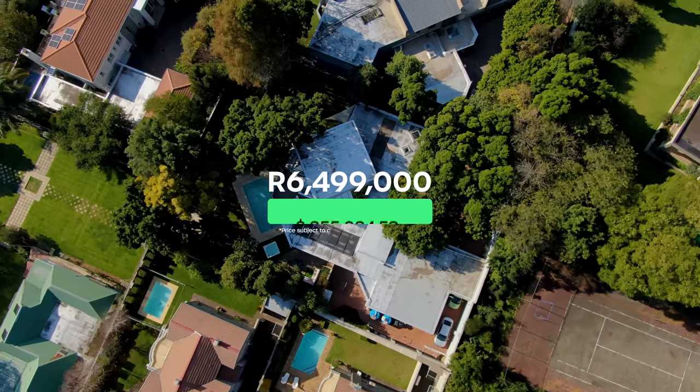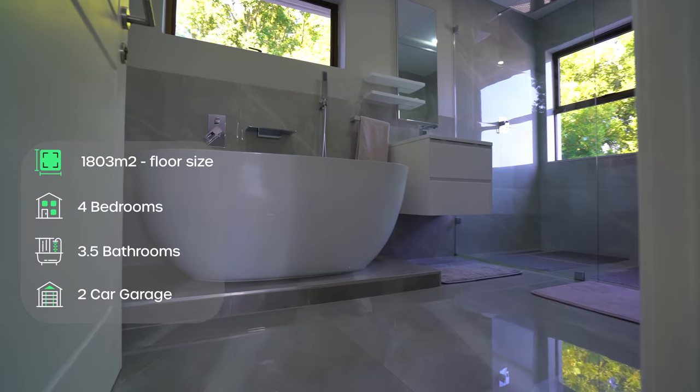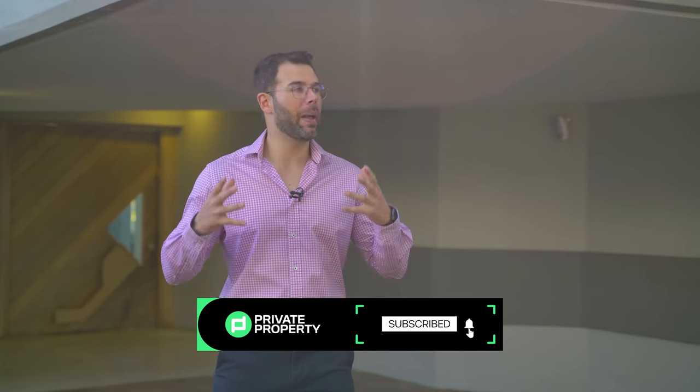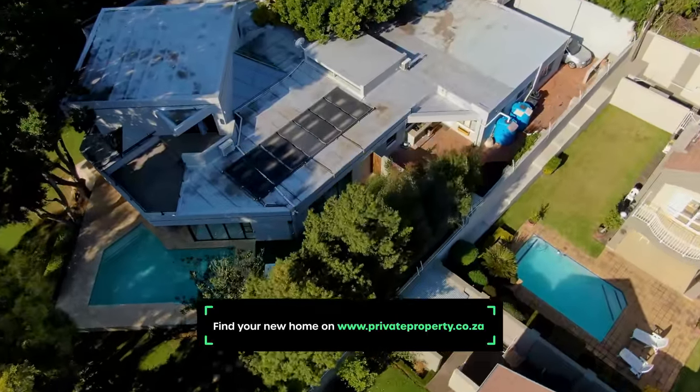Today we are back in the richest square mile of Africa on the borders of Sandton City — this is Waverley. We are currently within walking distance of Melrose Arch, and I'm standing in front of a 6.49 million rand home that boasts four bedrooms, three and a half bathrooms, and entertainment spaces that are to die for. My name is Chad Riveros, this is the Private Property Home Shopper Show — welcome home.